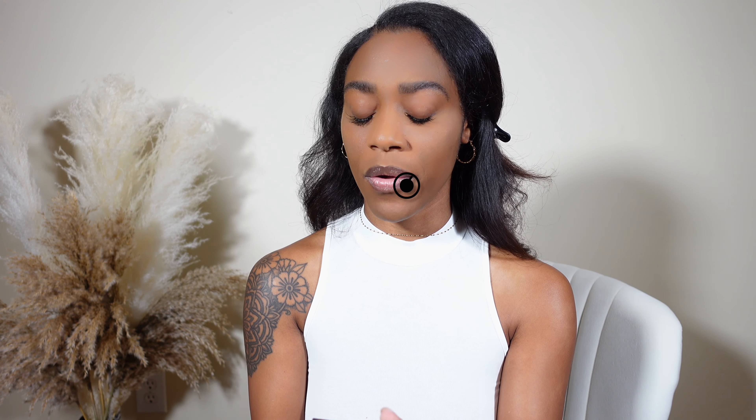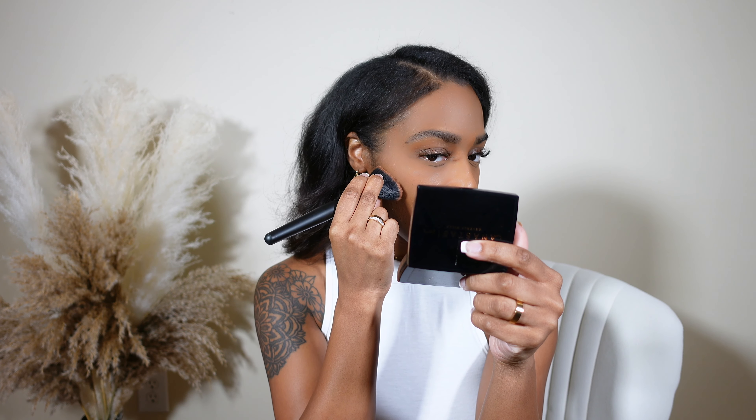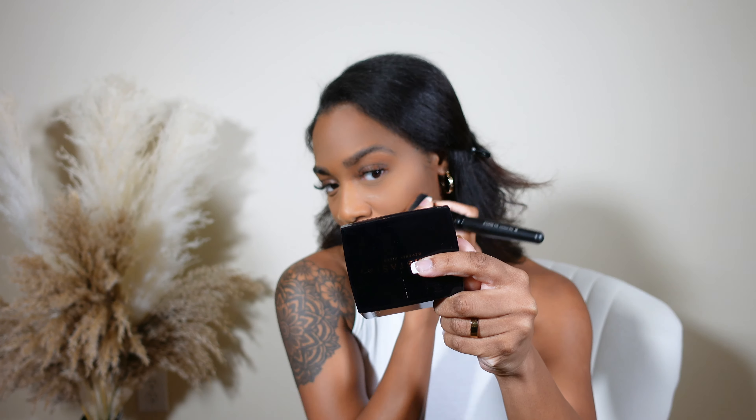Next I'm going to go in with my Anastasia Beverly Hills contour powder. I like to take my brush, pinch it like this, and just go in and place it there on my cheeks.